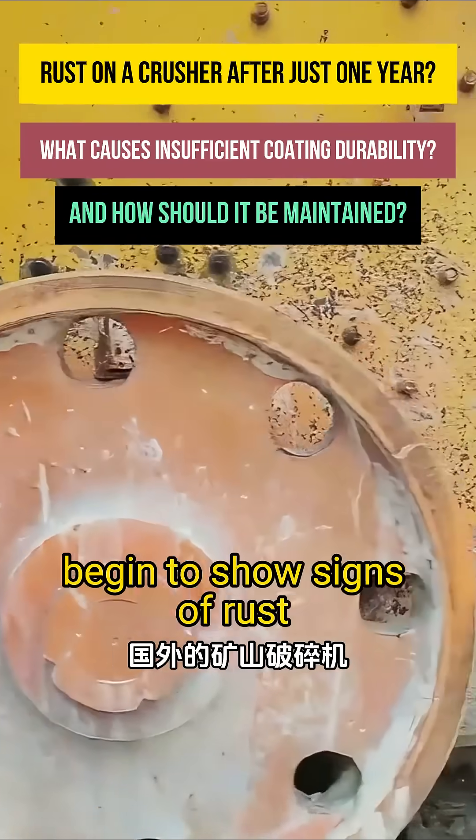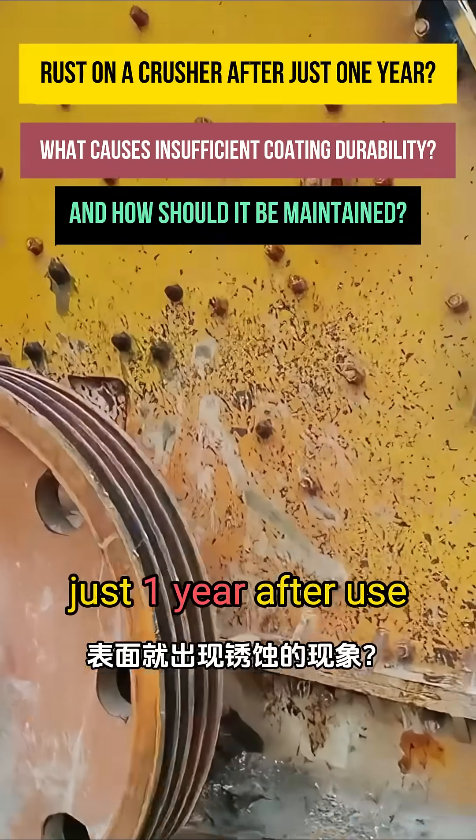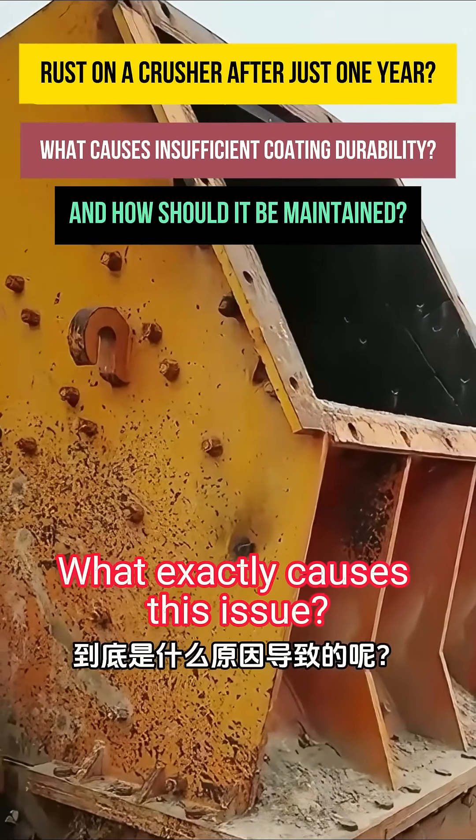Why do mining crushers exported abroad begin to show signs of rust just one year after use? What exactly causes this issue?